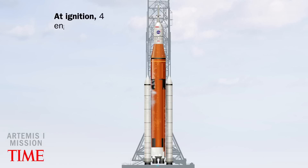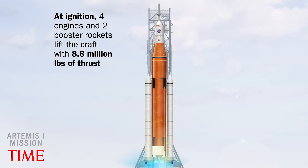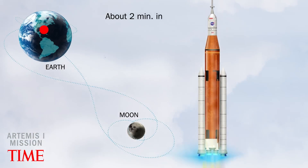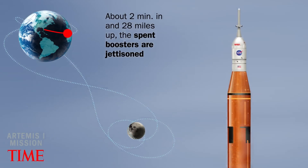At ignition, four engines and two booster rockets lift the craft with 8.8 million pounds of thrust. At about two minutes in and 28 miles up, the spent boosters are jettisoned.